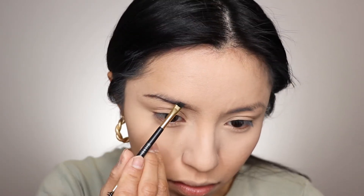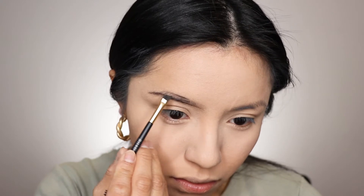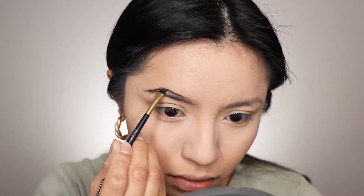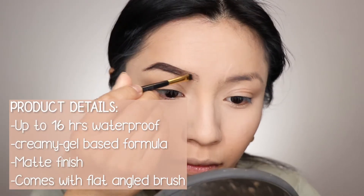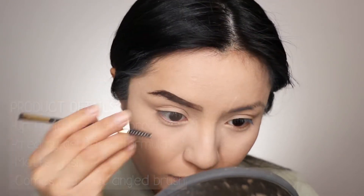Now that the face is set, I'm going to do my brows. Using the Milani brow pomade — I really recommend this because it is super pigmented and super buttery. It comes with a brow brush, which I recommend using because it is very thin and defined. After that, I go in with a clear brow gel from Milani, which helps your brows stay longer.